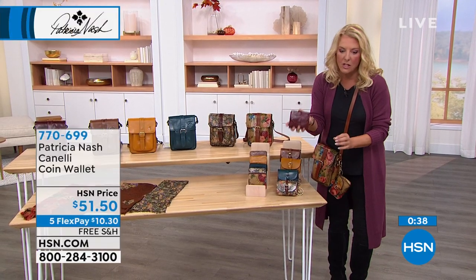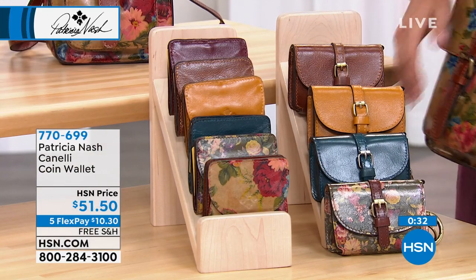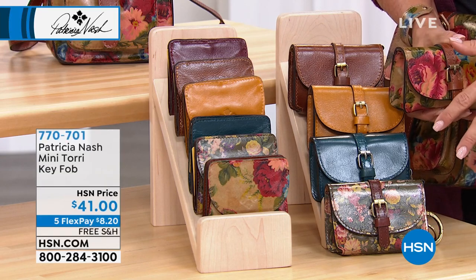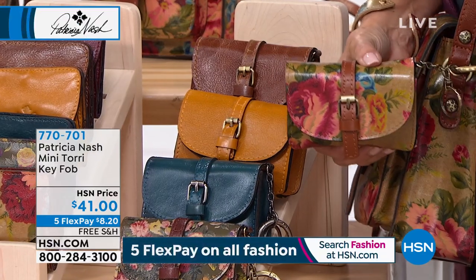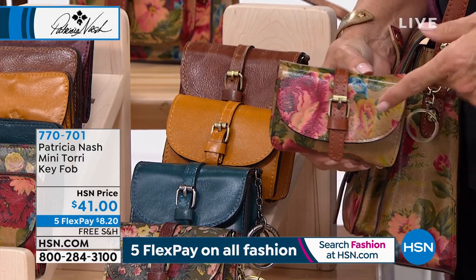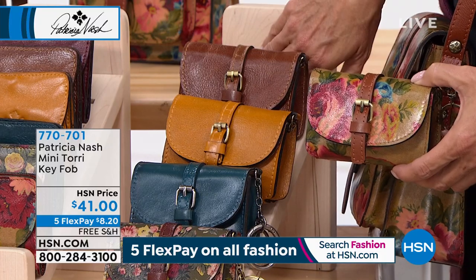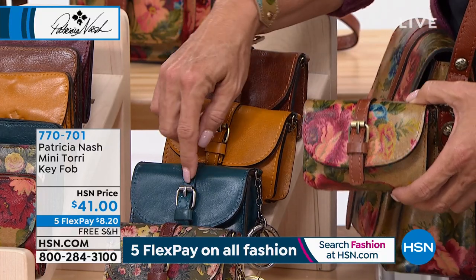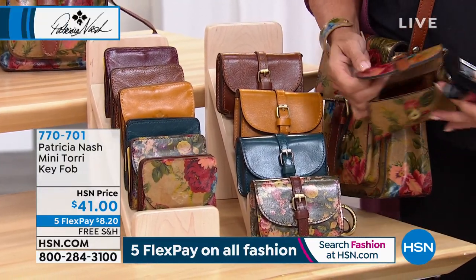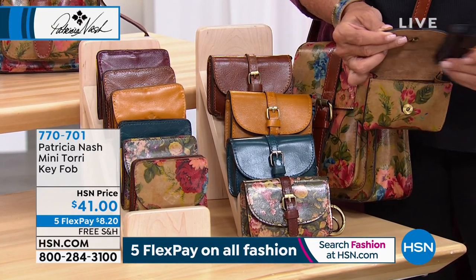This is the last chance to get it. There will be thousands of people later today who have no idea this was even available — it is going to be gone. The Oxblood is gone. I've got Cognac, Goldenrod, Blue Distressed, English, and Victorian. It's so cute — you took every detail from your big bags and shrunk it down to this little mini bag. It's called the Mini Tori, inspired by a Tori crossbody from years ago.